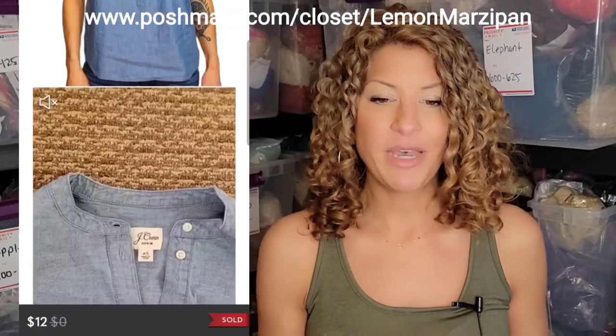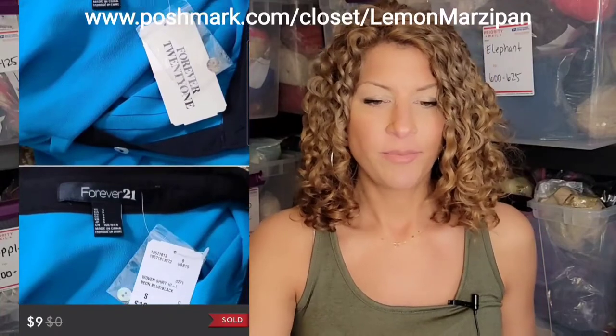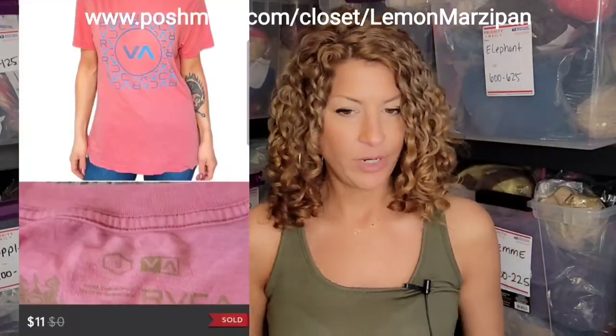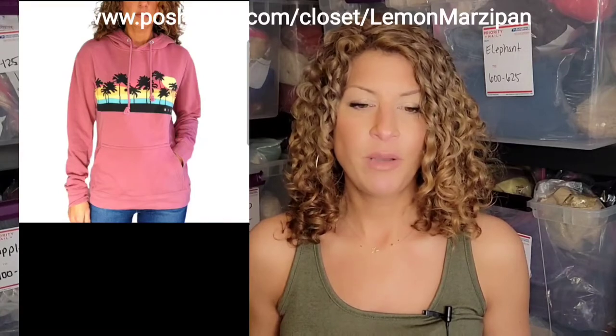This J.Crew reimagined cotton blouse sold for $12. A Patagonia blouse with floral print sold for $9. This Forever 21 semi-sheer, brand new with tags, blue buttoned-up tank top blouse sold for $9. This RVCA Artist Network Program top in pink sold for $11. This Soft Joy cotton tank top loose fit sold for $14. A Roxy pullover hoodie with palm trees screen printed on the front in light pink sold for $10.